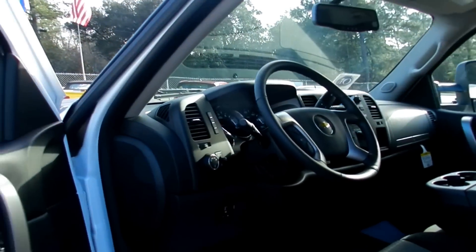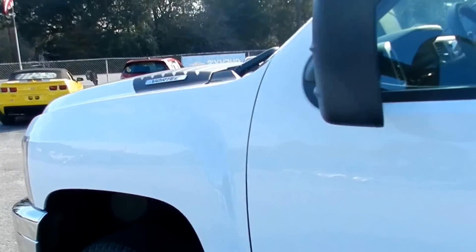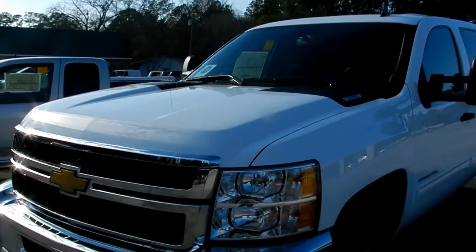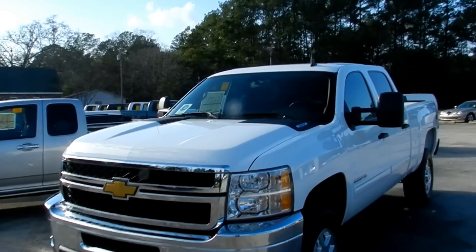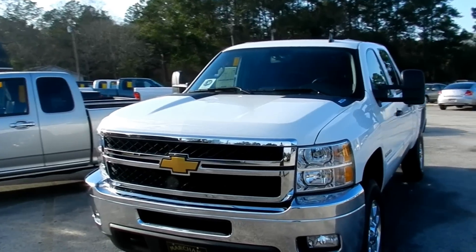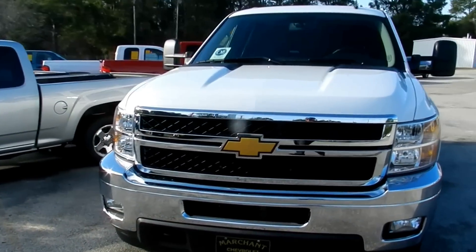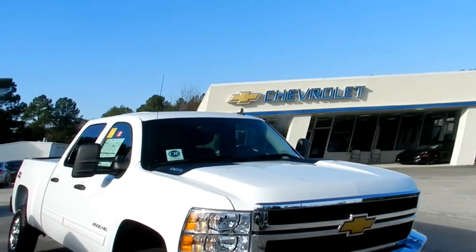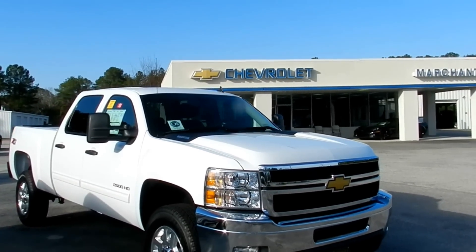If you're in the market for a Silverado 2500, come see us. We are at Marchant Chevrolet. They sell all new vehicles for $98 over factory invoice — there's not a dealer in town that does it. Drive out here and come see us, right here in Ravenel, South Carolina at Marchant Chevrolet. We'll talk to you soon. Thanks for watching.